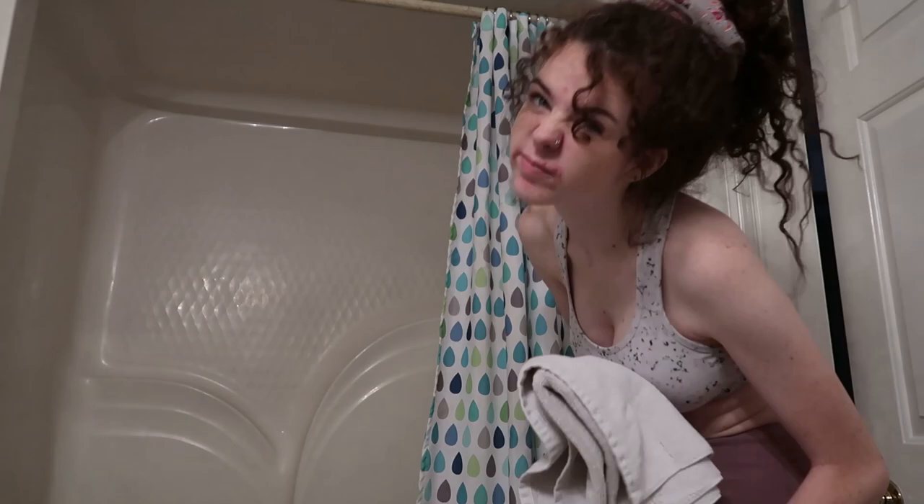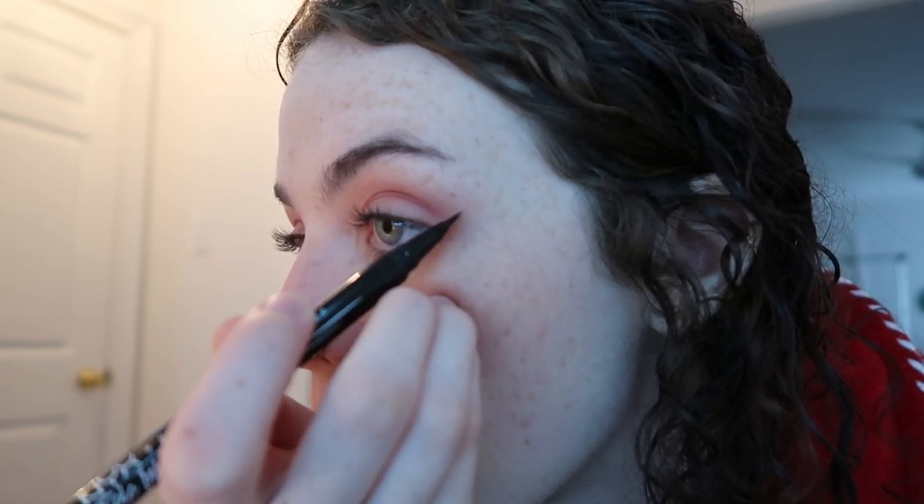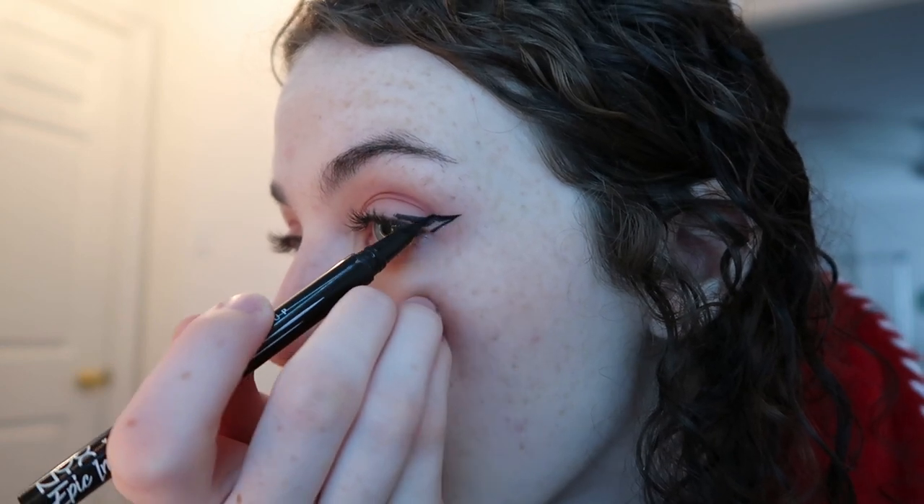Then I'll go ahead and hop in the shower. This morning I washed my hair, but I don't do that every morning. After I get out of the shower, I'll go ahead and put my makeup on. I love wing ASMR — it's not really ASMR, but it's cute. If you'd like to see my entire makeup routine, I made a video a while back — I'll link it up top.